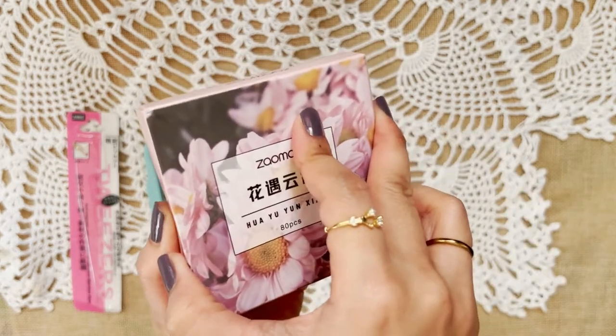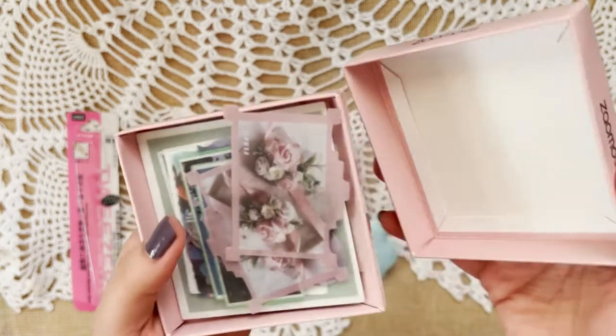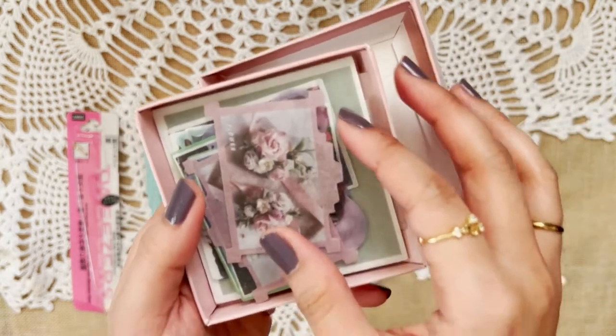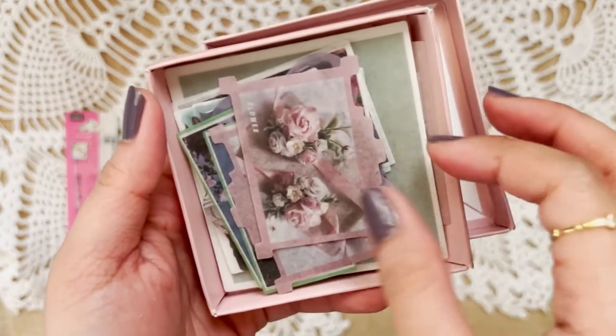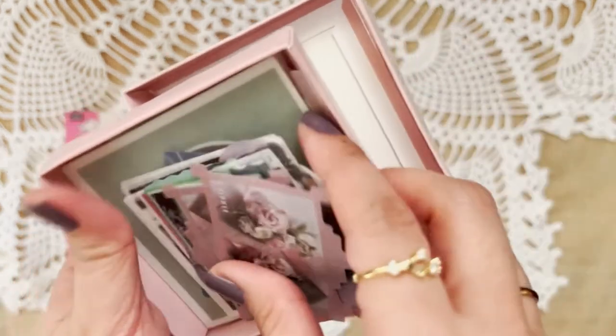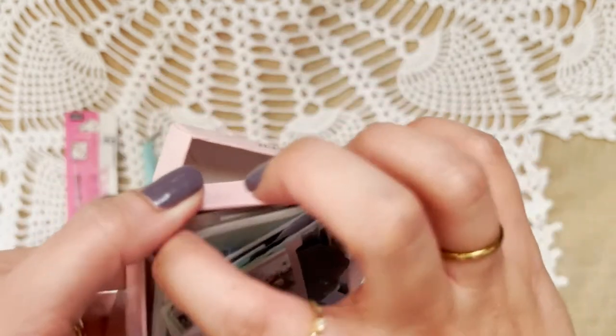Next are just floral stickers because I like florals on my journals. They have good prints but there are some phrases that are not making sense. They're good for layers, and the not-so-good phrases I will just put something above them.